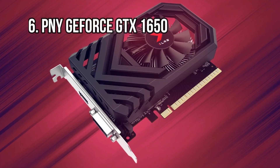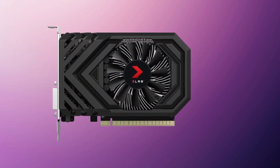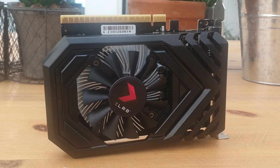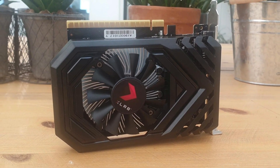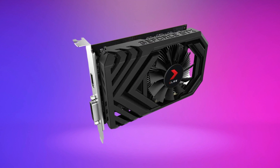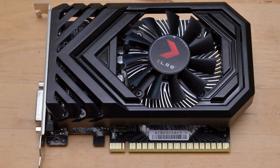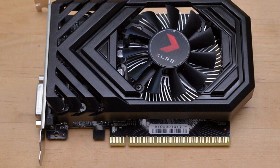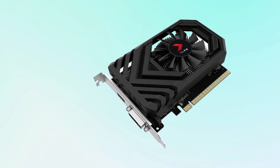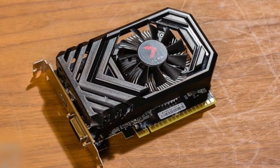At number 6: the PNY GeForce GTX 1650. Another NVIDIA card that doesn't make it into our top picks due to price is the non-Super GTX 1650. The standard GTX 1650 costs close to the same amount as the RX 6500 XT; however, the RX 6500 XT provides quite a bit more performance. So as of right now, the RX 6500 XT has a better price-to-performance ratio. Of course, with graphics card prices changing on a daily basis, it is worth taking a look at 1650 prices before you make your final decision. Of the GTX 1650 options out there, this PNY card is a decent option.